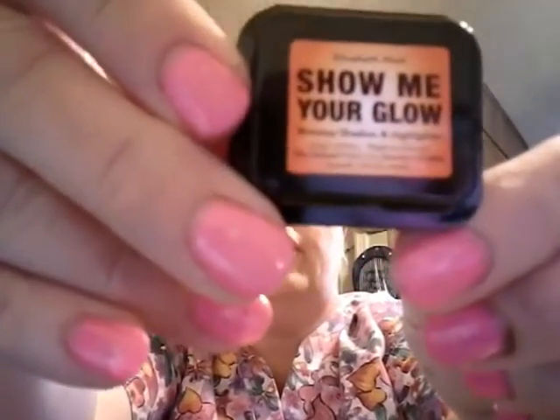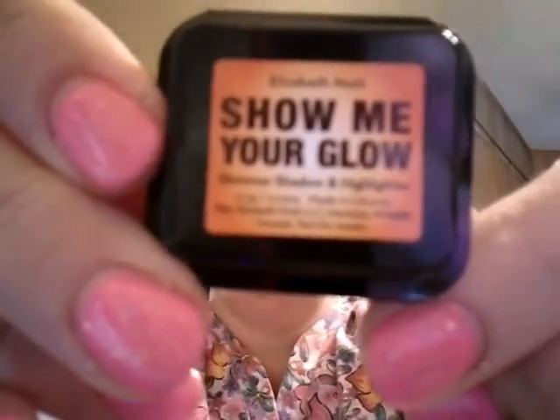Next we have Show Me Your Glow Highlighting Powder. If I had my readers I would read this to you, but they're in my purse. When I read it last night — let me see if I can see. Oh — Shimmer, Shadow, and Highlighter. I'm just trying to lamp all around there. So here it is.